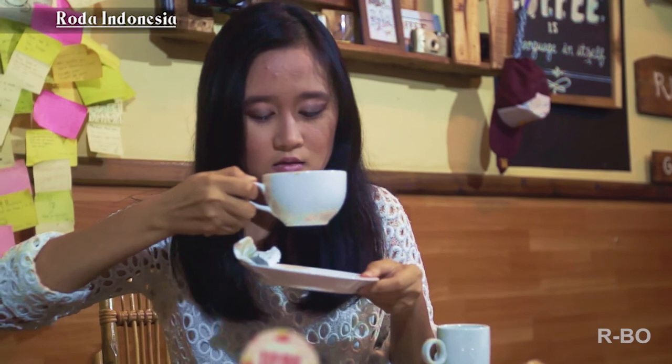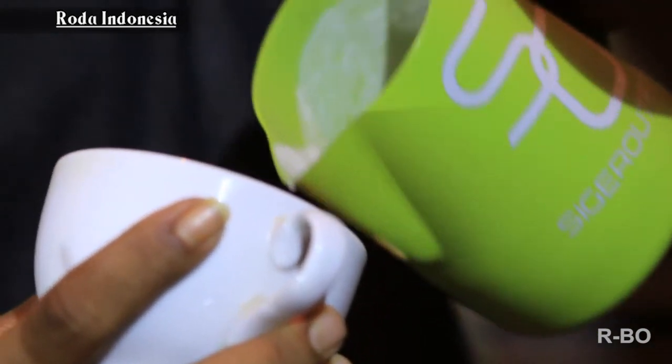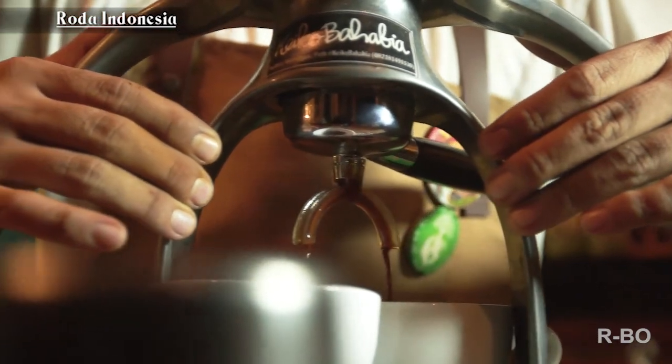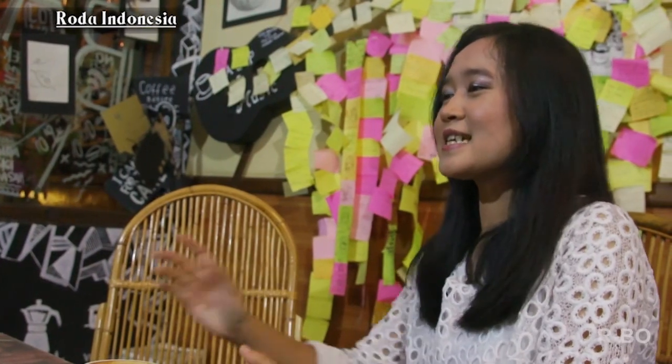Ratu mau nyobain kopi yang kedua, ada cappuccino. Aroma dari cappuccino di Keiko Bahagia agak sedikit creamy, dan rasanya agak seperti rasa tebu — manis dan juga ada sedikit rasa coklatnya. Buat kalian yang suka rasa coklat, boleh langsung pesen cappuccino di Keiko Bahagia. Sebagian besar perkebunan kopi di dataran tinggi Lampung terpusat di daerah Lampung Barat, Lampung Tengah, dan juga Tanggamus.